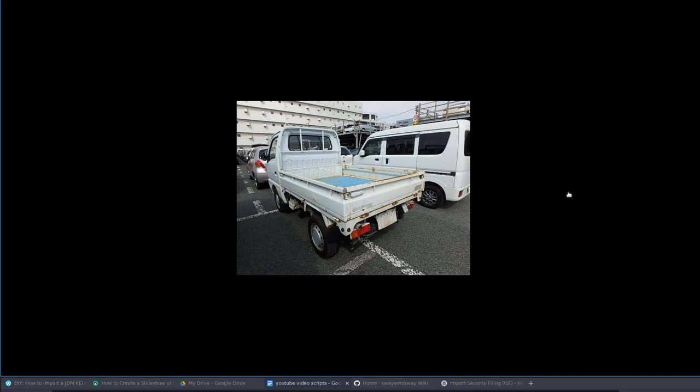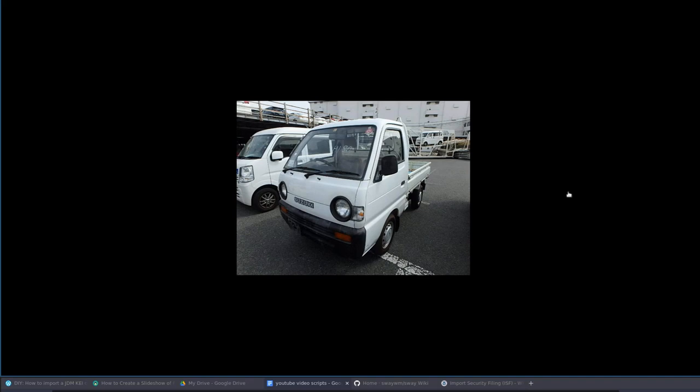I went all the way to BWI and found the right CBP people. But unfortunately, a new hold was put on it after that — from customs, which you'd think is the same as CBP, but it's not. So there was nothing I could do; I had to go home and wait for that to be cleared.